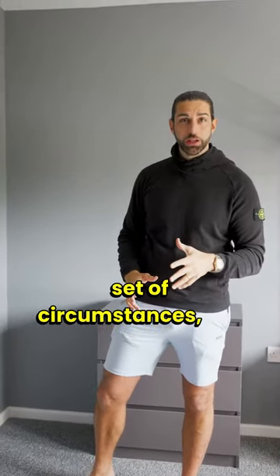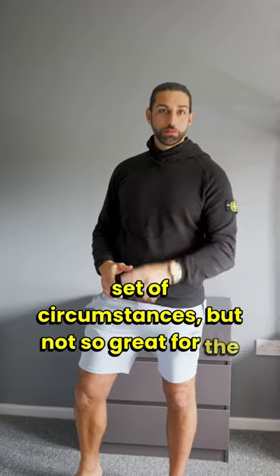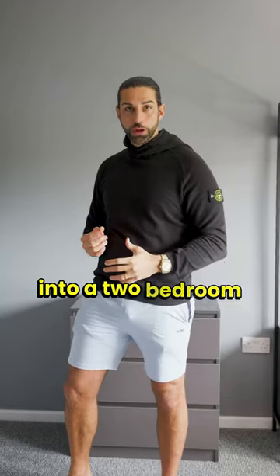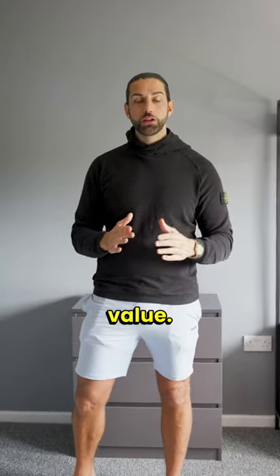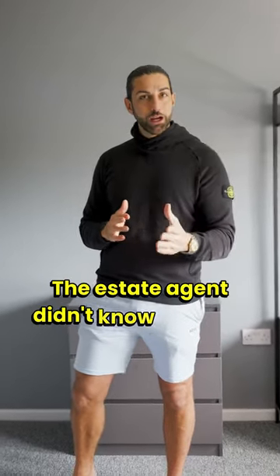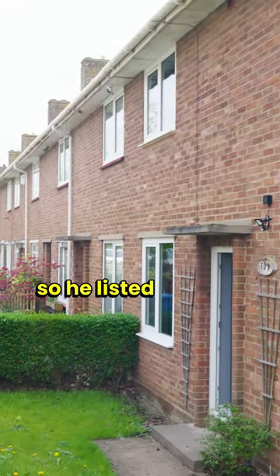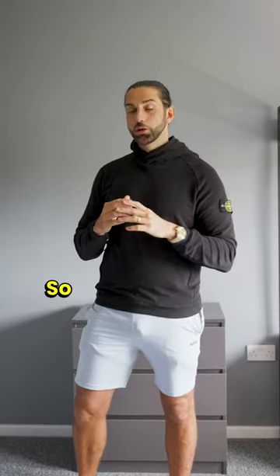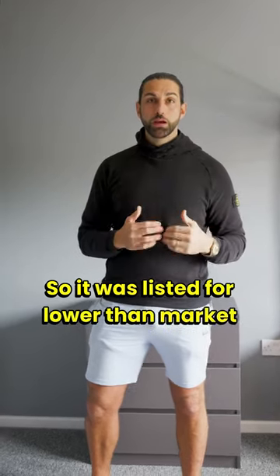Great for their set of circumstances, but not so great for the resale, because it turned a three-bedroom back into a two-bedroom house, which had a lower value. The estate agent didn't know the area well, so he listed what he saw in front of him — a two-bedroom house — so it was listed for lower than market value.